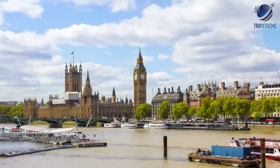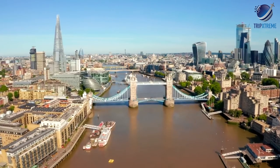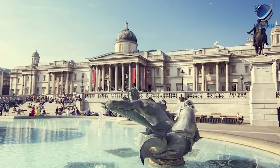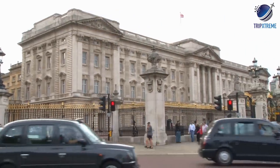No matter your reason for visiting, London has something for everyone. History buffs looking to brush up on the British narrative will delight in the Tower of London. Admirers of art or theatre will praise the National Gallery and the West End Theatre District, while fans of the monarchy can't skip Buckingham Palace.